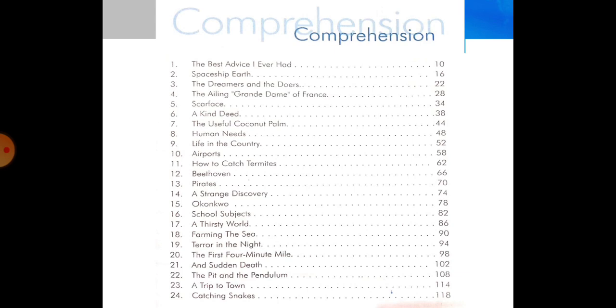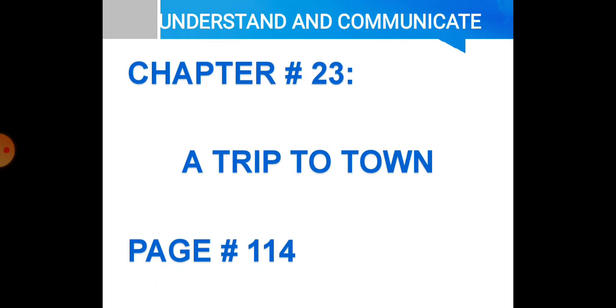As you can see in your index, there are chapters from 1 to 24 and in front of each chapter their page numbers are written. Today we will be selecting Lesson No. 23, A Trip to Town, which is on page No. 114. Understand and Communicate is the name of our book — Chapter No. 23, A Trip to Town, page No. 114.